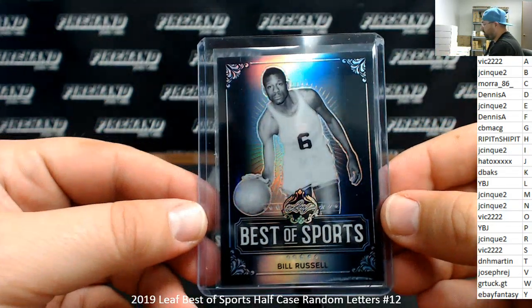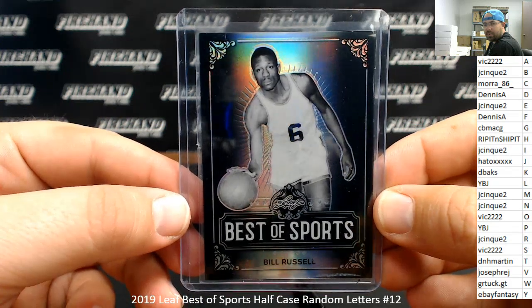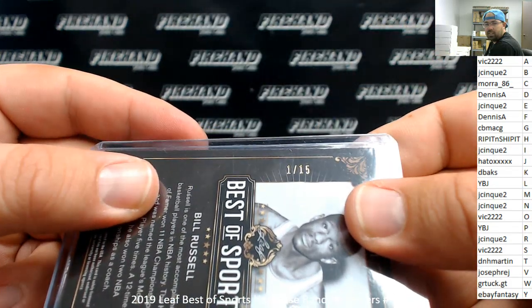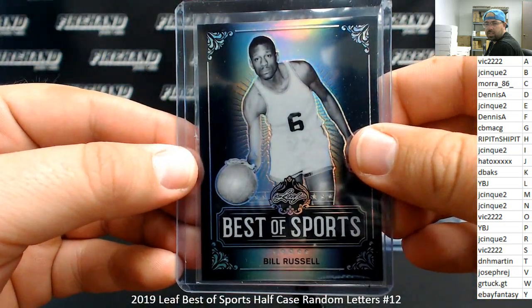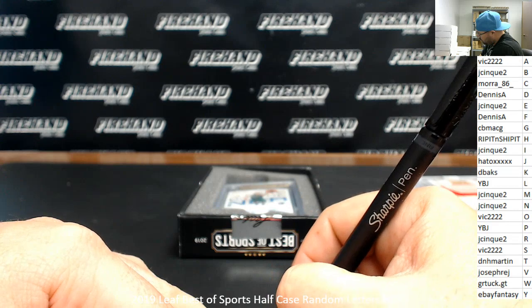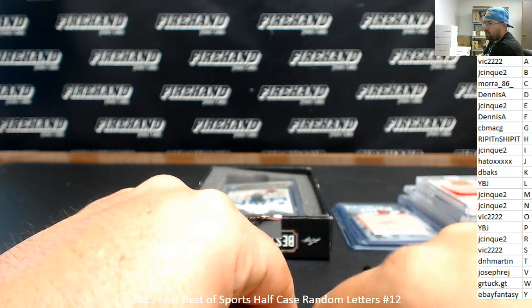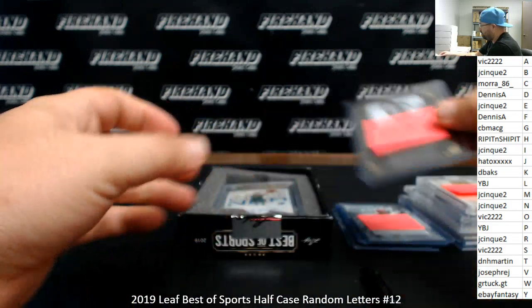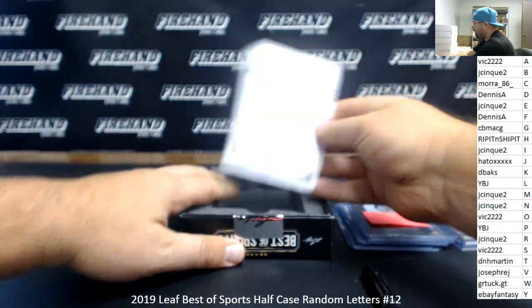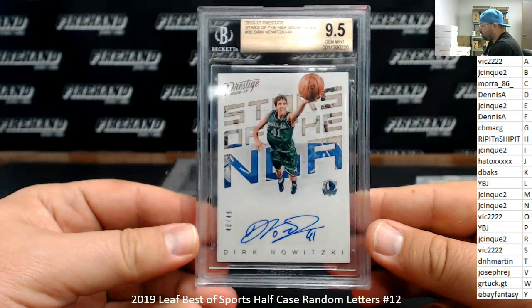Last one. Got a Best of Sports Bill Russell — that's a black version, I believe — serial number 1 out of 15. The letter R belongs to J-Sync 2. Going to J-Sync and the letter N: this is a BGS 9.5 2016-17 Prestige Stars of the NBA Autograph, Dirk Nowitzki, number 2 out of 49.